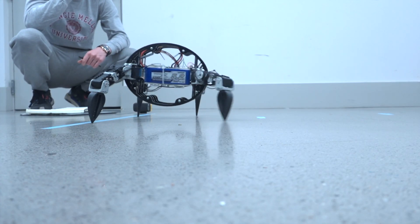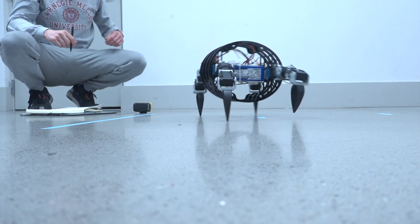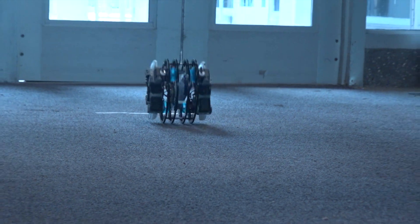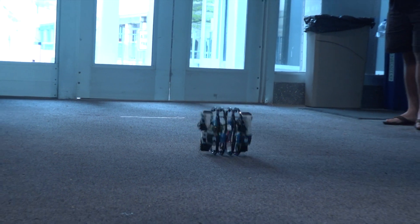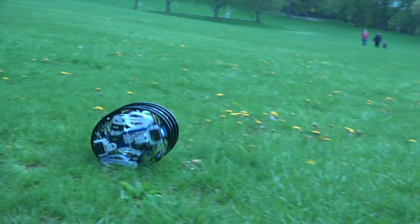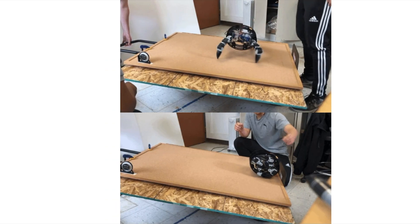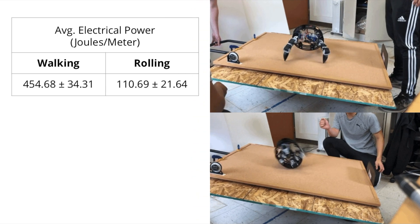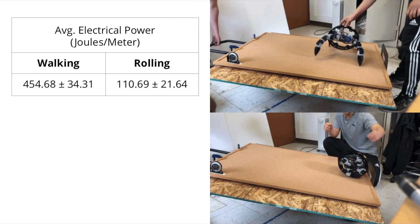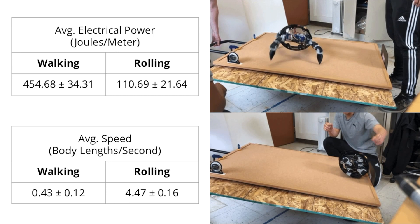To conduct testing, energy efficiency and travel speed were compared between the walking and rolling modes. To estimate energy usage, motor torque and speed were recorded and time-stamped, with correlating voltage and current requirements calculated to obtain power draw and energy used. It was observed that walking locomotion used four times the electrical power input of rolling, whereas average travel speed was an order of magnitude greater for rolling locomotion than for walking.